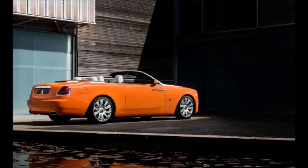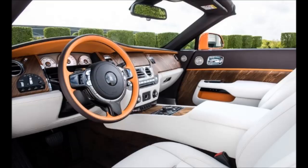Under the hood is a 6.6-liter twin-turbo V12 that makes 563 horsepower, so the Dawn is as fleet as it is sexy.